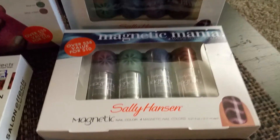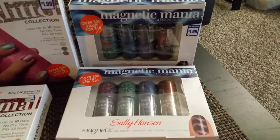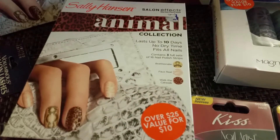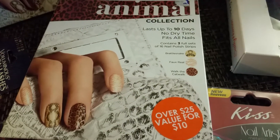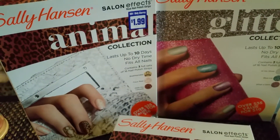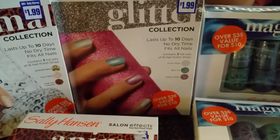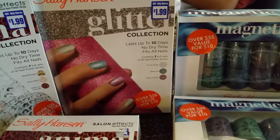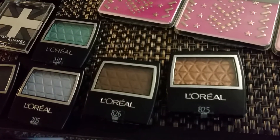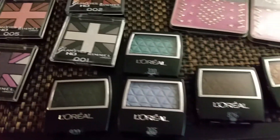Starting here — I found two of these at the dollar store, a dollar ninety-nine each. This is the Magnetic Mania for magnetic nail colors. I also found these animal print collection real nail polish strips for a dollar ninety-nine each, another one still with the tag, and the glitter collection also a dollar ninety-nine.